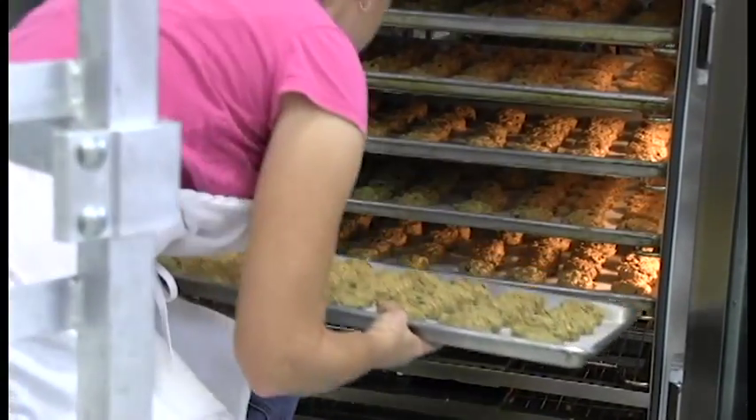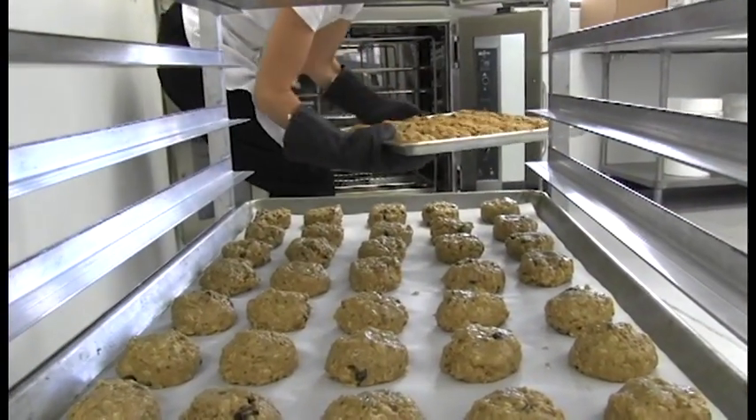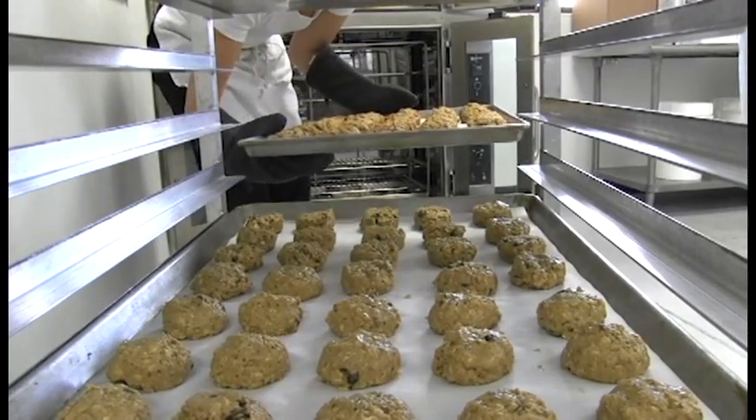It took us many years to figure it out. By carefully controlling temperature and how we were preparing the cookie, we were able to protect the oil without creating any fishy taste or smell.